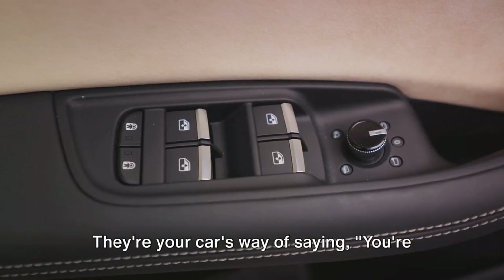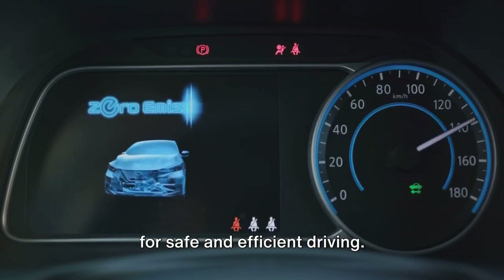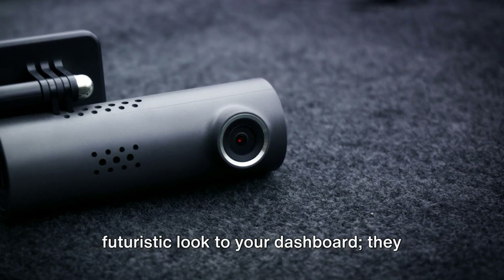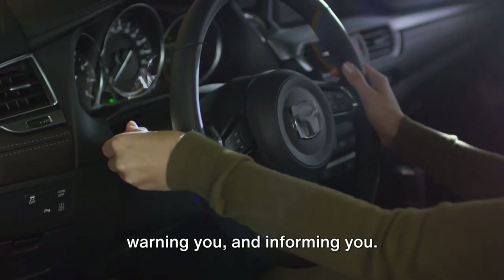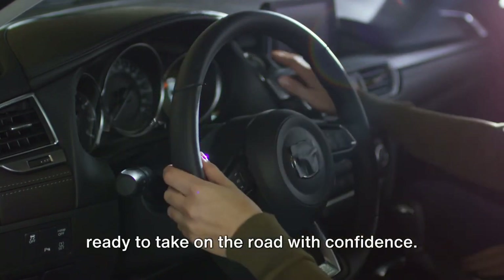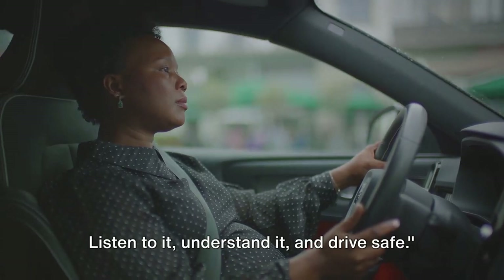They're your car's way of saying, "You're in charge, tell me what to do." Understanding these symbols is crucial for safe and efficient driving. They're not just there to add a futuristic look to your dashboard — they serve a purpose. They're your car's main line of communication, its way of guiding you, warning you, and informing you. Now, with your newfound knowledge, you're ready to take on the road with confidence. Remember, your car speaks to you through its dashboard. Listen to it, understand it, and drive safe.